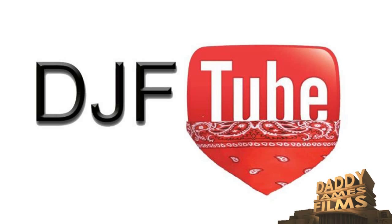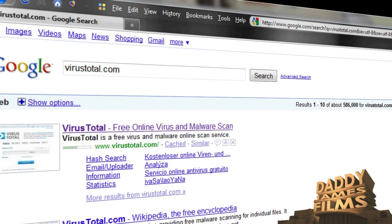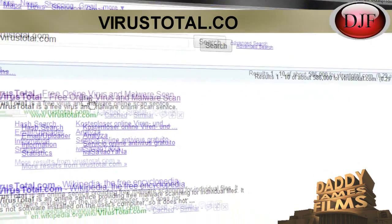Especially if you're one of those people who likes to download keygens and stuff like that, you need to know about this website. On this website it has multiple antiviruses scanning that file to see if it's a virus or not. I'm going to show you how to get to that website. Open up your browser and go to virustotal.com, then click on the first link.